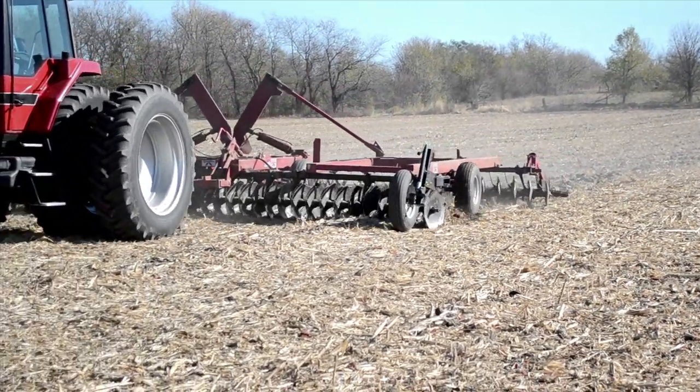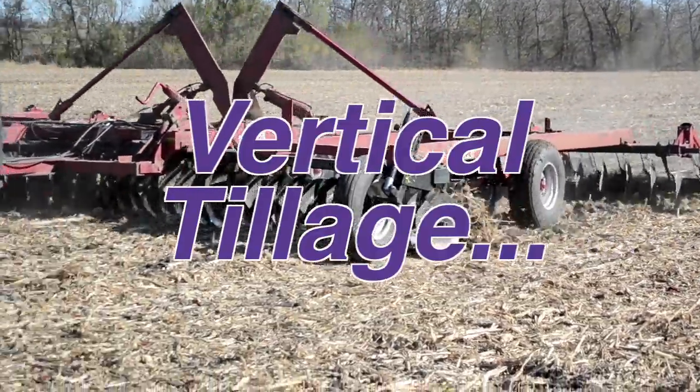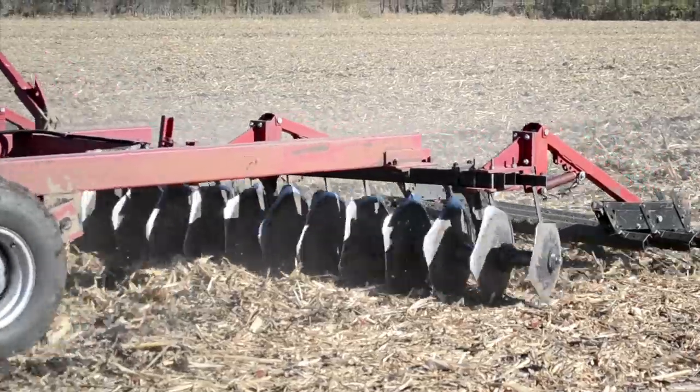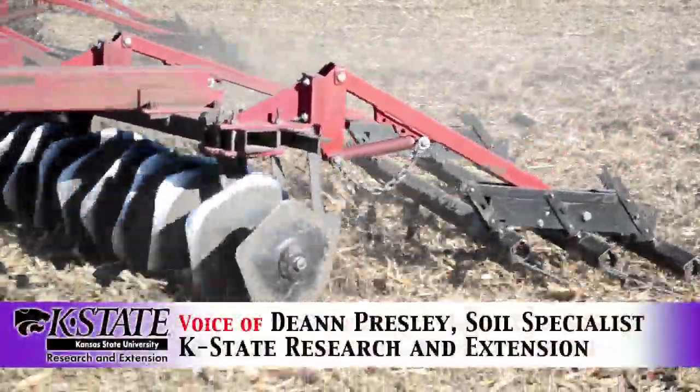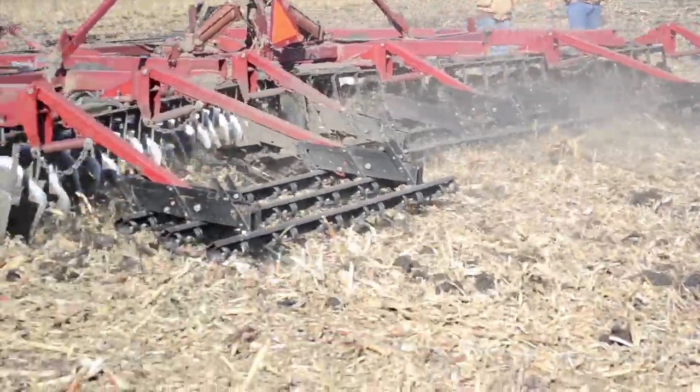Vertical tillage is a hot topic among farmers and in farm magazines these days. Many producers are considering vertical tillage implements or may have already bought them. I'm Deanne Presley, K-State Research and Extension Soil Management Specialist, and I have an ongoing research project comparing vertical tillage to current soil management practices.